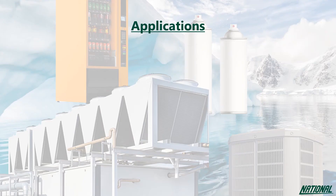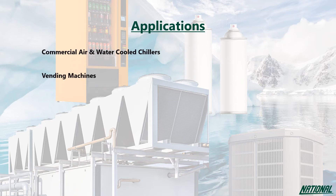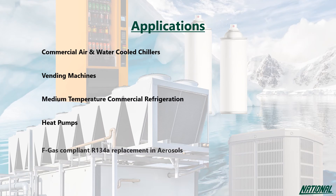Applications for R1234ZE include commercial air and water cooled chillers, vending machines, medium-temperature commercial refrigeration, heat pumps, and even as an aerosol propellant.